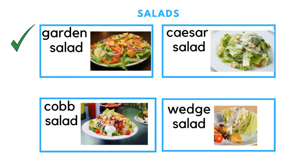Salads include a garden salad, a Cobb salad — which has meat in it — a Caesar salad, which you can get with chicken or shrimp, and a wedge salad.